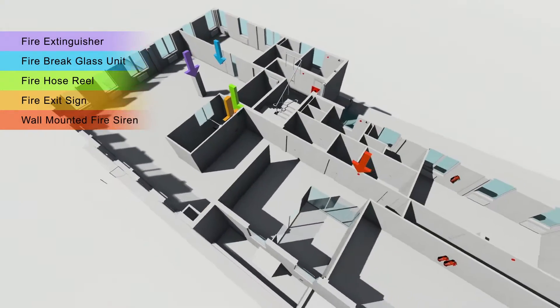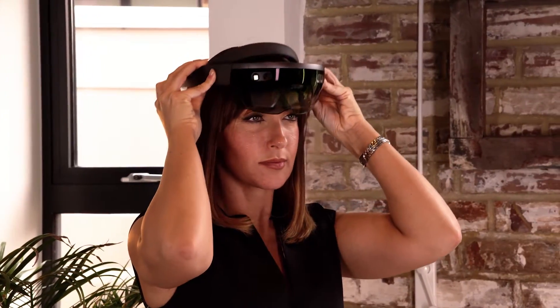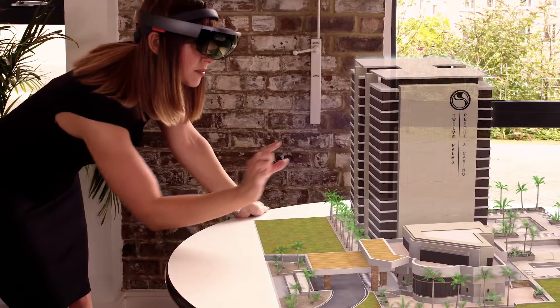Revo is unique in that it uses the latest mixed reality technology. Mixed reality is a new medium developed by Microsoft using their revolutionary inside-out tracking. The incredible thing about the HoloLens device is it's able to actually remember its real-world location. It can scan an environment and then project holographic images or 3D models into that real-world location.